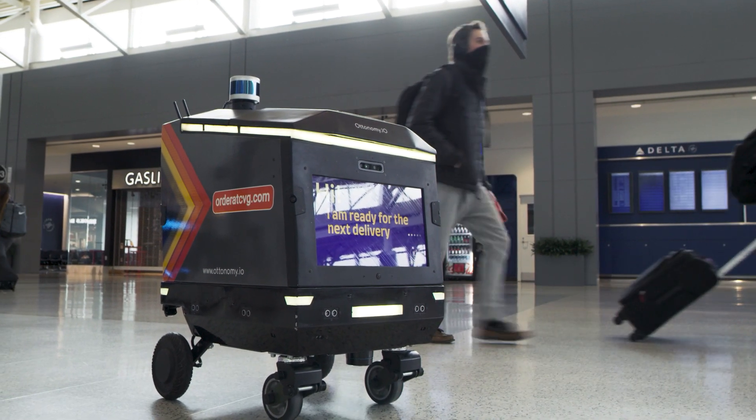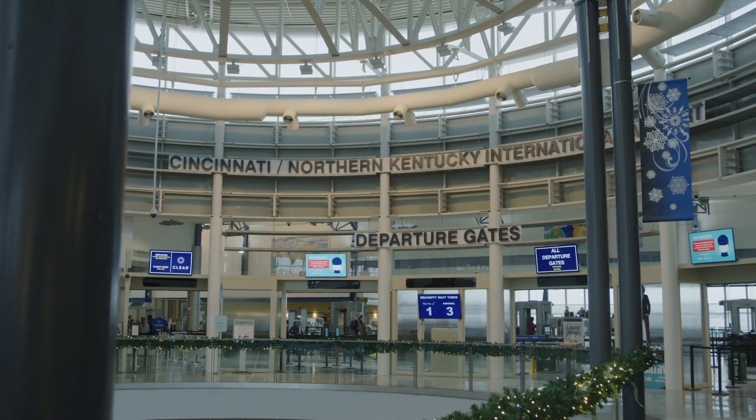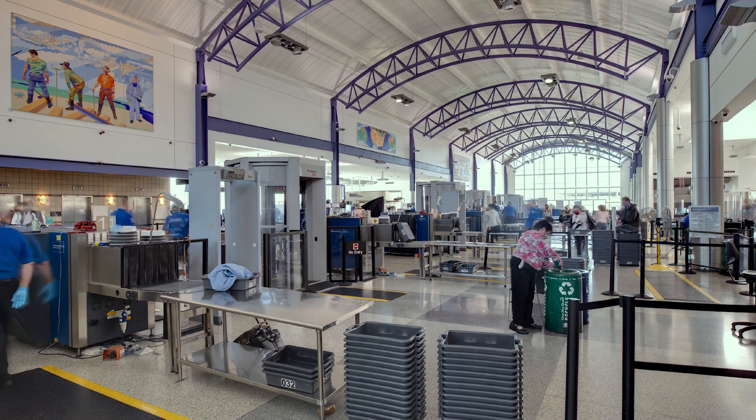Autonomy provides contactless deliveries using autonomous robots. We are the world's first to do autonomous deliveries at any airport. CVG, Cincinnati International Airport, is one of the fastest growing passenger airports.